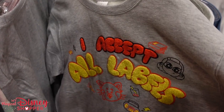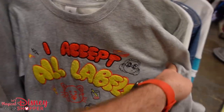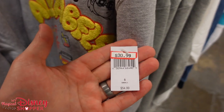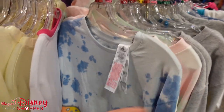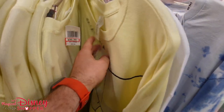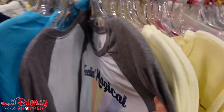There's an 'I Accept All Labels' Turning Red sweatshirt. That movie was definitely not aimed at my demographic, but it was a cute little movie. From Big Hero 6, there's a sweatshirt at $30.99 — right at that half-off mark we're used to seeing.